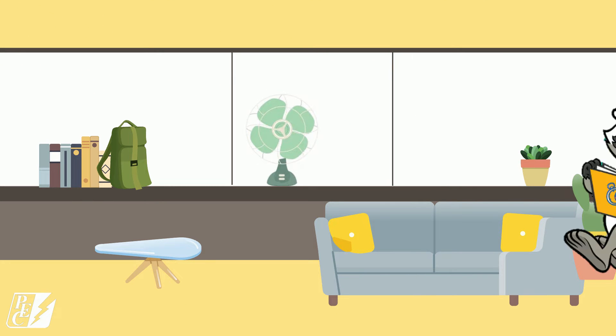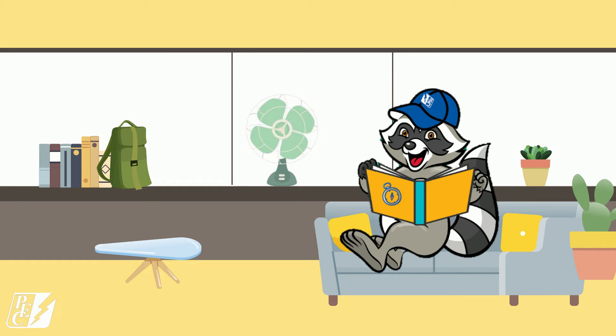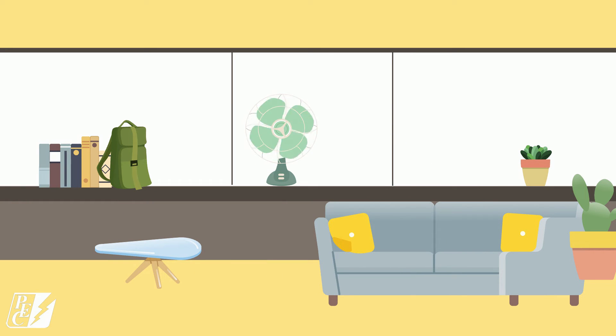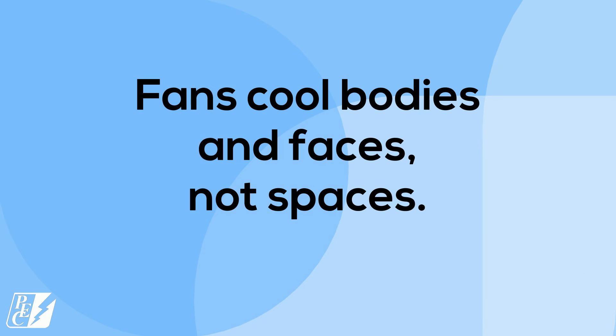Let's picture this. Watson walks into the room and sits to read a book. He turns on the fan to feel cooler. Then Watson decides he wants to go outside. Hmm, what's wrong with this picture? Did you notice the fan is still on, blowing cool air, but there's no one there to feel it? You're right! That's because fans cool bodies and faces, not spaces.